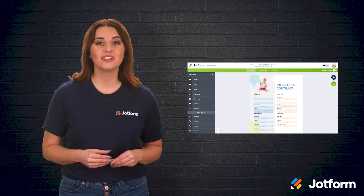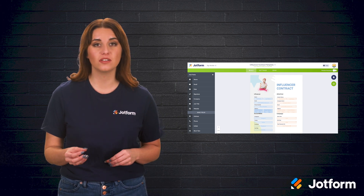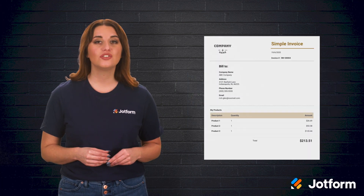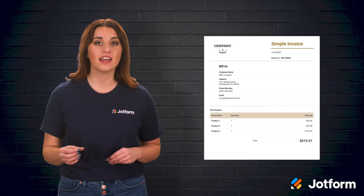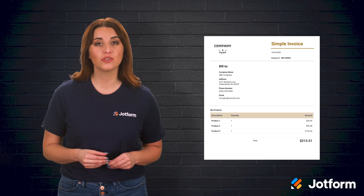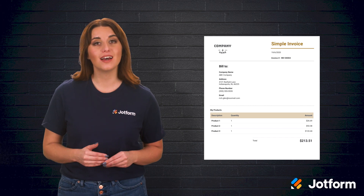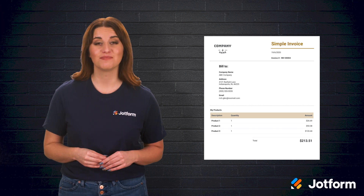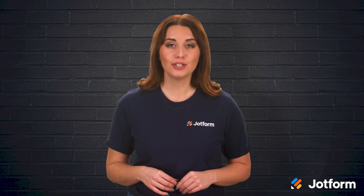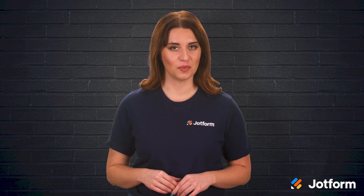You can also automatically transform collected form responses into professional and secure PDF documents. The JotForm PDF Editor takes that collected data and turns it into contracts, invoices, inspection reports, proposals, or any other type of document you can think of. One of the best attributes of the JotForm PDF Editor is that it's free, and it always will be. Simply create a free JotForm account and you're well on your way to secure and professional PDF documents.